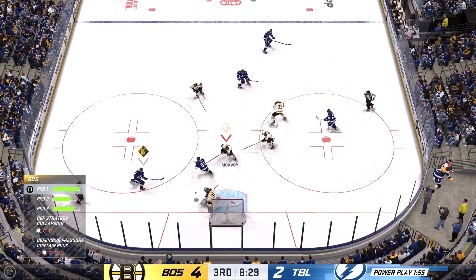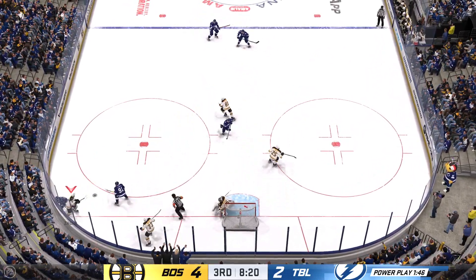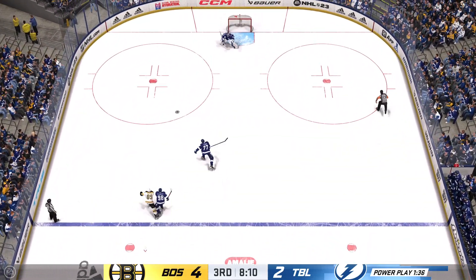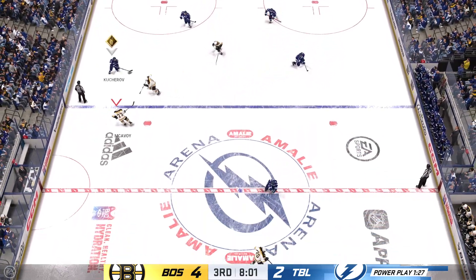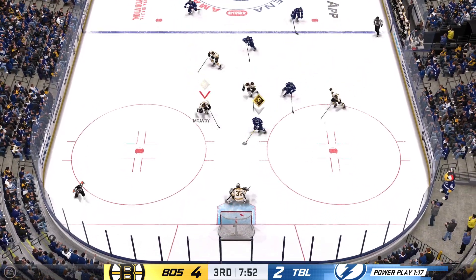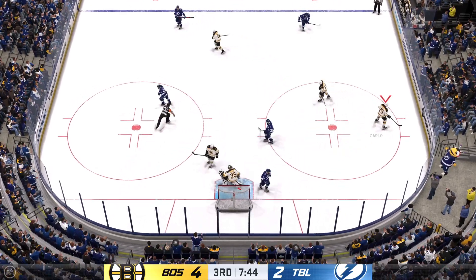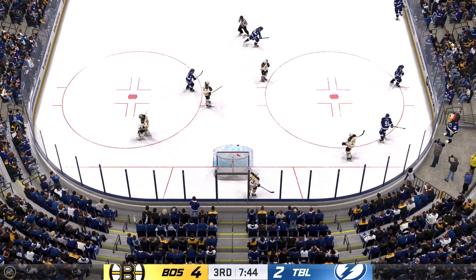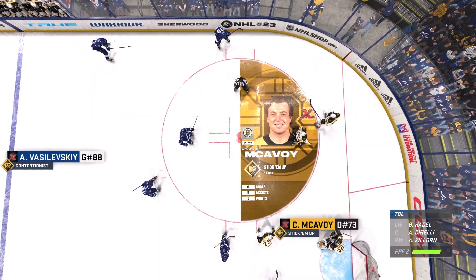Tampa Bay's got it and they're on the attack. And he comes up with it. Taken along the wall by Zaka. The Lightning have control of the puck. Now he moves it quickly to point. He's got a step — did he ever come up huge between the pipes! What a save! This is a real strength of the goaltender — the one-on-one battles. He gets up, focuses in on the shooter, takes all the room away and makes the stop.